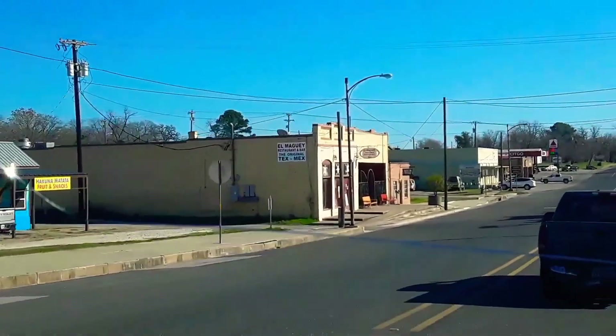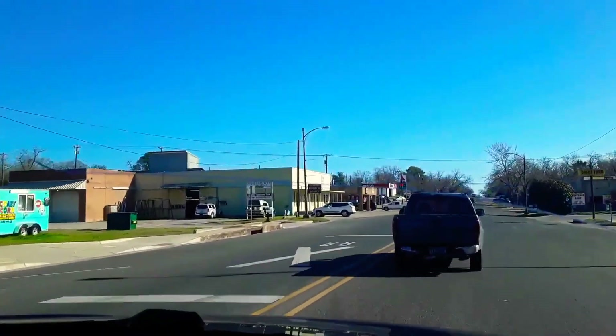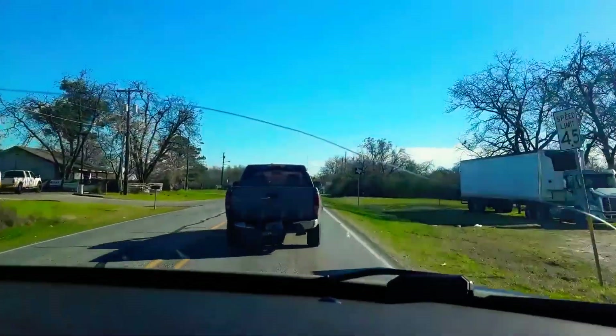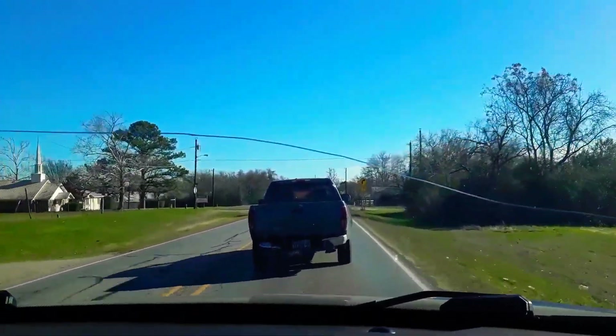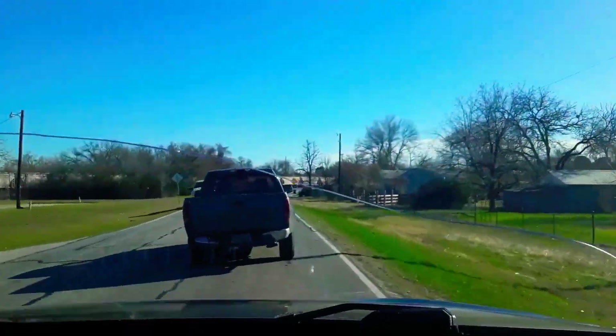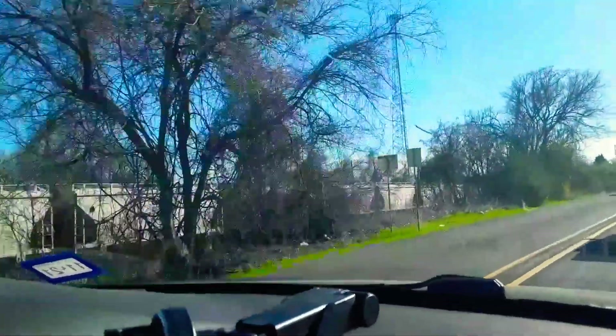All right guys, you can see that's the end of the train right there. Look, this is where we got 1111 — if you don't remember, this is the screenshot I had. I hate this car in front of us. We're probably not gonna catch it. Wait — no, wait, we're gonna get it. All right guys, we're getting some serious speed on him. We might actually catch it.